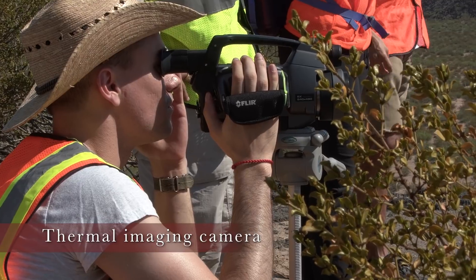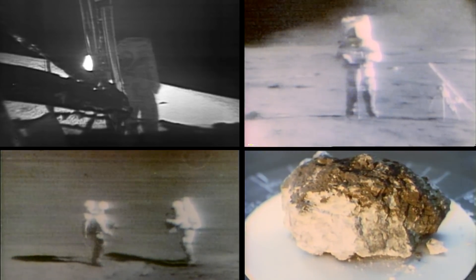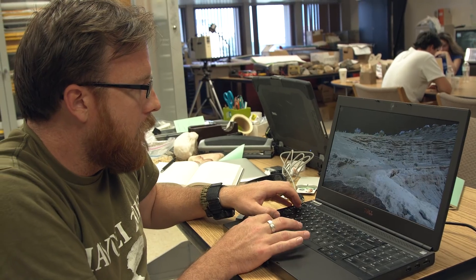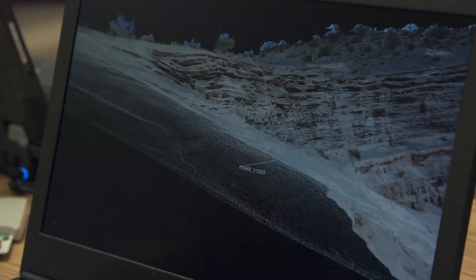These instruments would help astronauts understand the geochemical context of the rocks at the site they are exploring, which would be beneficial in deciding what samples to bring back to Earth for further study. The team also set up LiDAR and GPS equipment to create three-dimensional maps of the terrain, useful information for any human or robotic explorer.